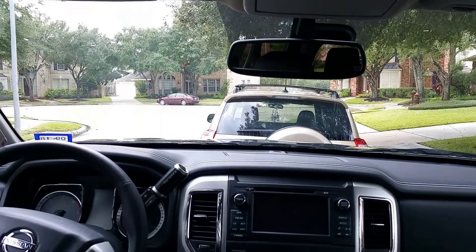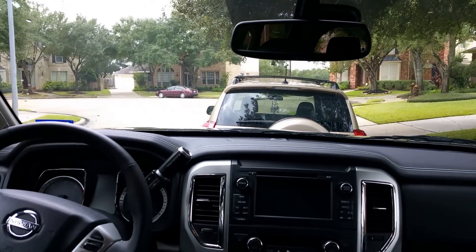I wish my truck had a sunroof. All right, other than that, that's it.